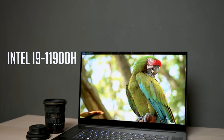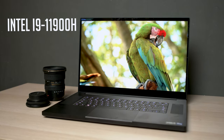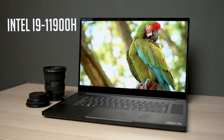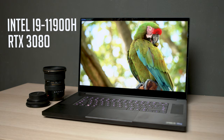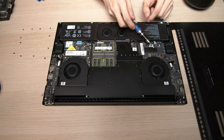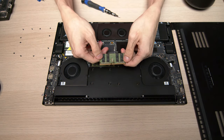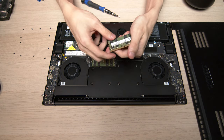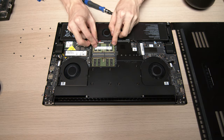This model of Razer Blade 17 runs the Intel i9-11900H at base clocks of 2.5GHz, boosting up to 4.9GHz, and uses the Nvidia GeForce RTX 3080 Mobile. It has a 1TB NVMe Gen 4 SSD with an extra M.2 slot for future upgrades, and 32GB of DDR4 RAM in dual channel — not soldered to the motherboard, so you can upgrade it to 64GB.